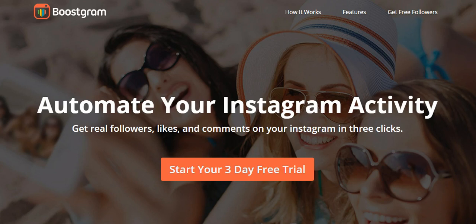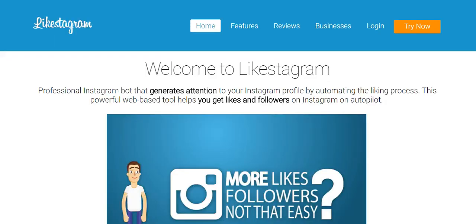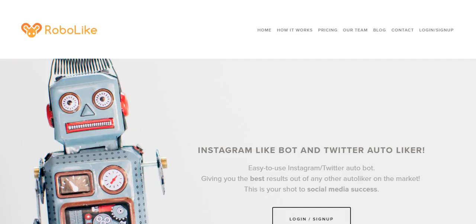There are a lot of services like this out there. Most of them are paid, most also offer a free trial. We have things like Boostgram, which you're looking at right now, we have Instagris, we have Likes to Gram, and we have Robo Like.